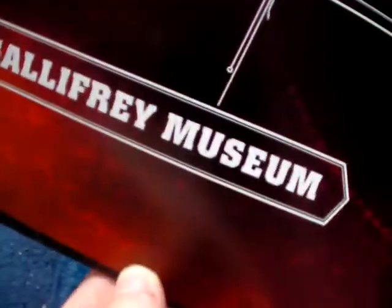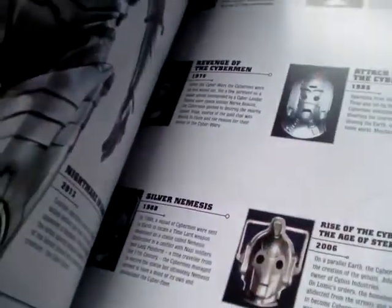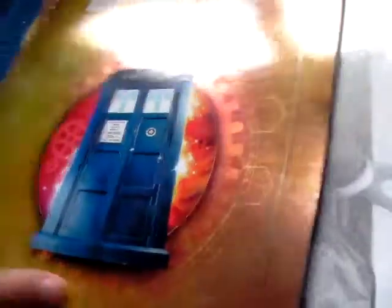I also got the Doctor Who Experience Official Compendium Guide, which covers the adventure, the exhibition museum, the official shop, filming location tour and events. I think this set me back £7.99. It's really cool — it's got really nice imagery in there, like a really cool picture of all the TARDISes.